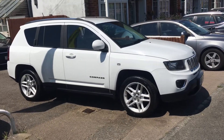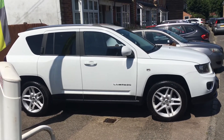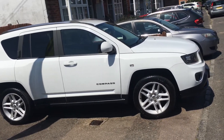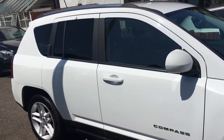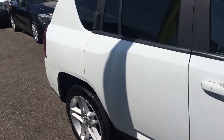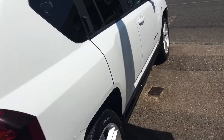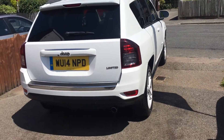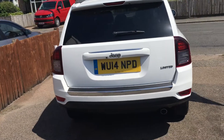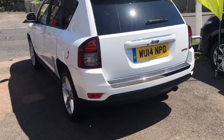Ladies and gentlemen, welcome to VFM Auto Sales in Groombridge, just outside Royal Tunbridge Wells on the Kent/Sussex border. On this glorious day I have to show you a Jeep Compass 2.4 Limited Auto four-wheel drive Euro 5.